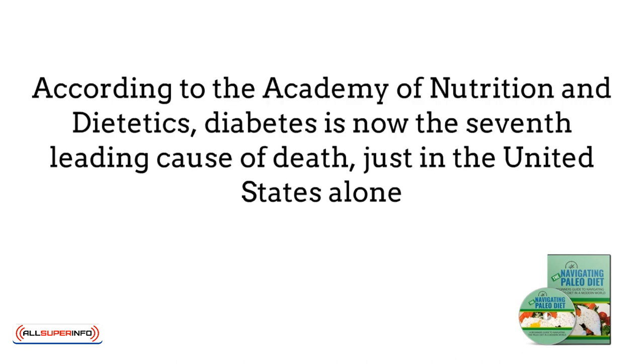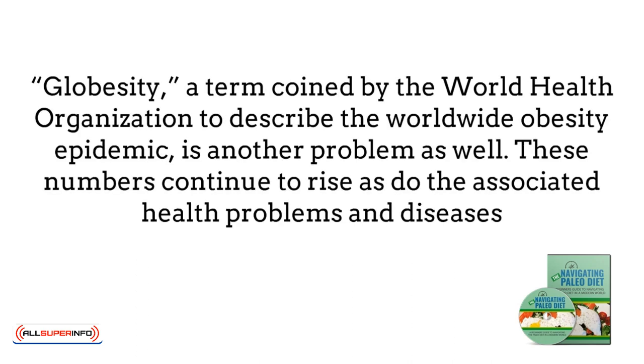According to the Academy of Nutrition and Dietetics, diabetes is now the seventh leading cause of death just in the United States alone. Type 2 diabetes has been on the rise due to poor lifestyle choices, such as too much unhealthy food and not enough exercise. Globesity, a term coined by the World Health Organization to describe the worldwide obesity epidemic, is another problem as well. These numbers continue to rise as do the associated health problems and diseases.